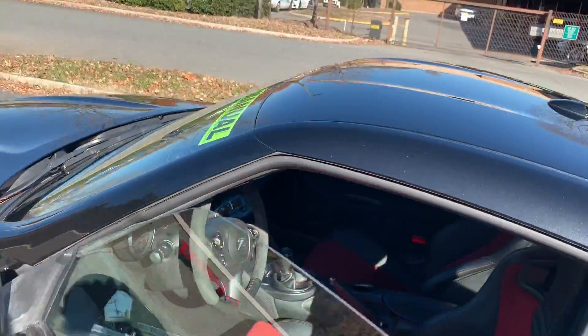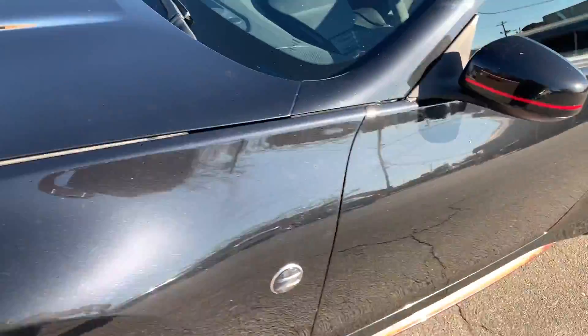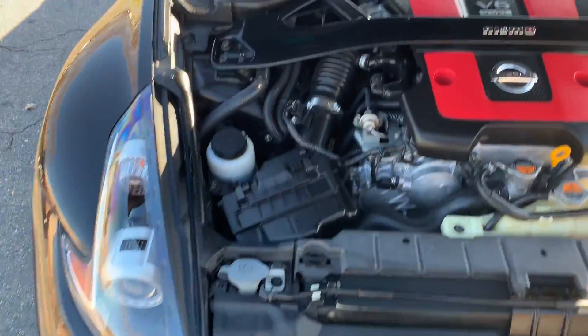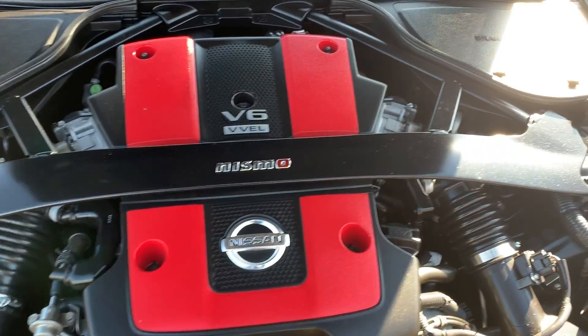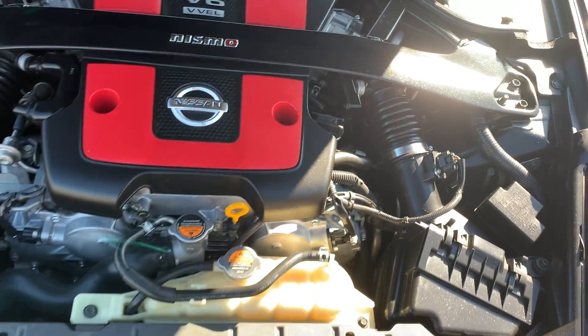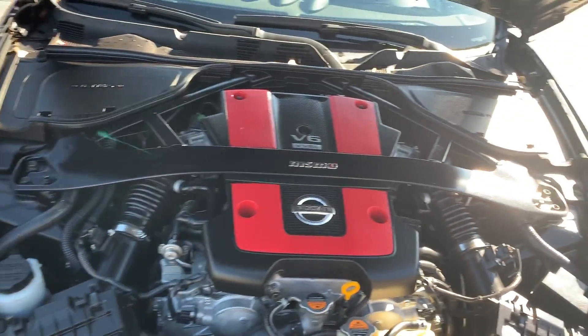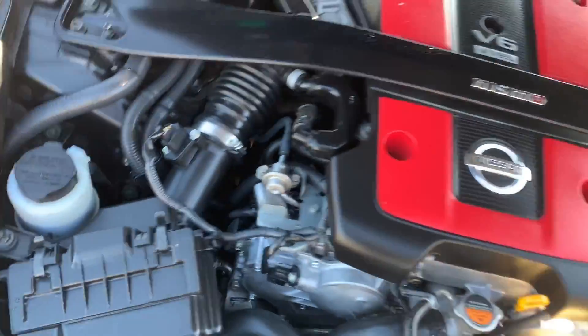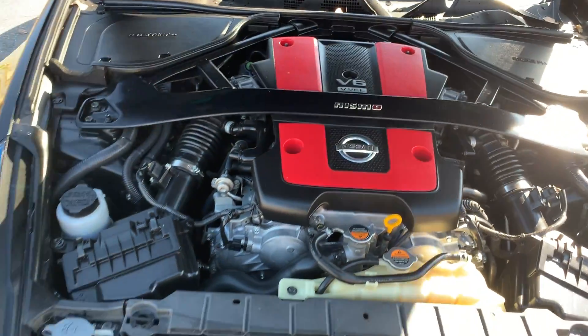Let's take a look under the hood. Lots of power coming from this V6 engine. The suspension is amazing, and you even have the Nismo bar across the front of the engine for support.